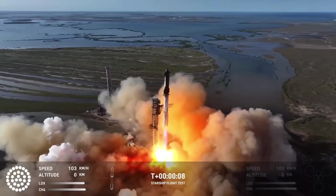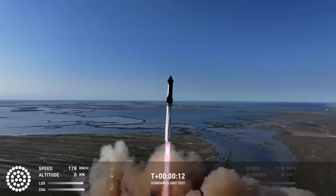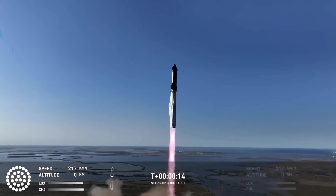Just like with the previous test, the super heavy booster was supposed to be caught again by the tower arms. But this time, something didn't go as planned.